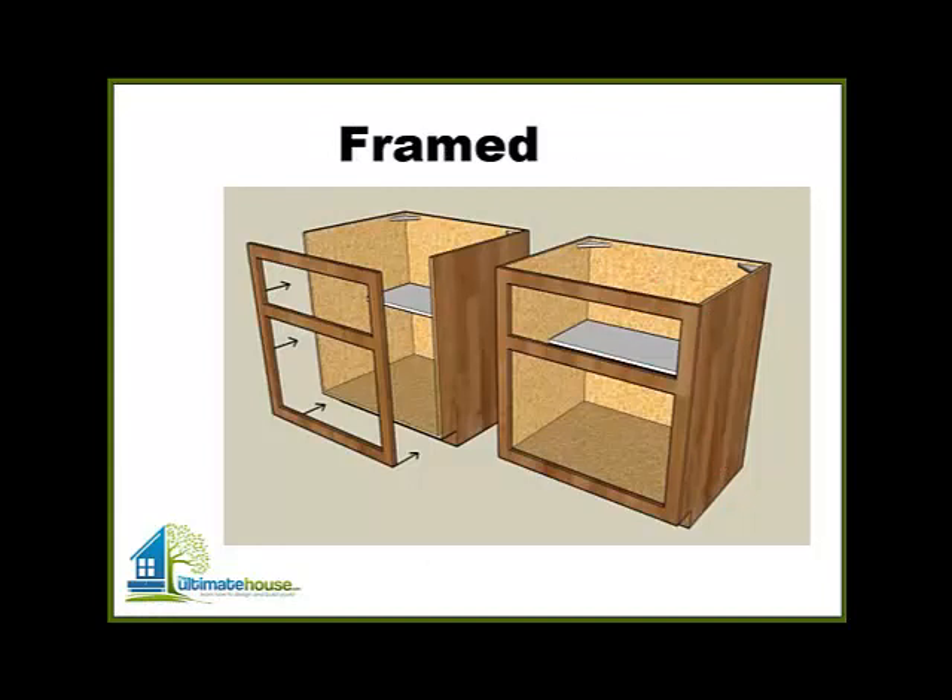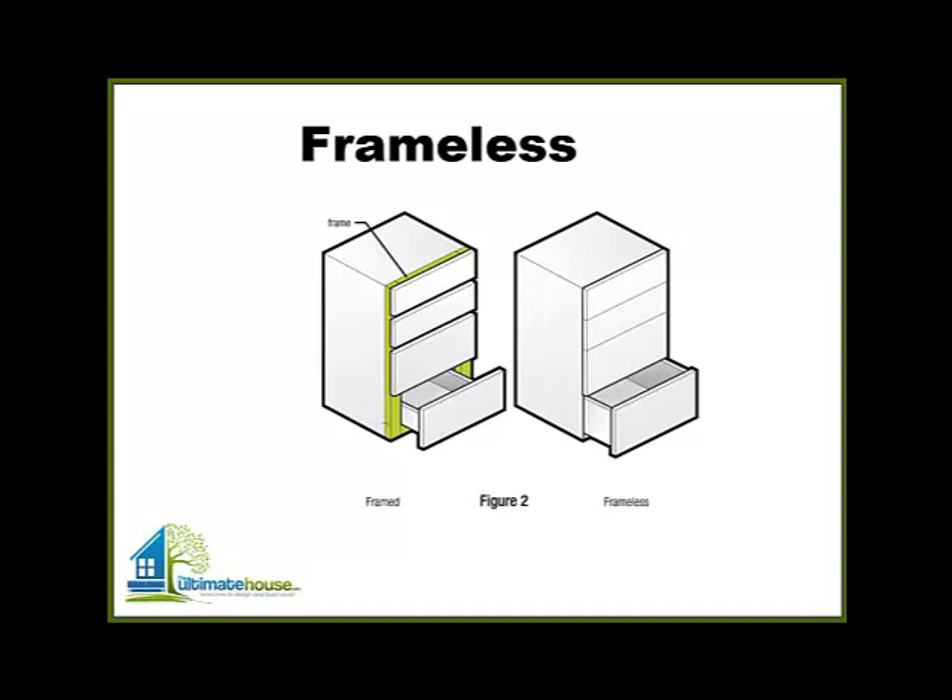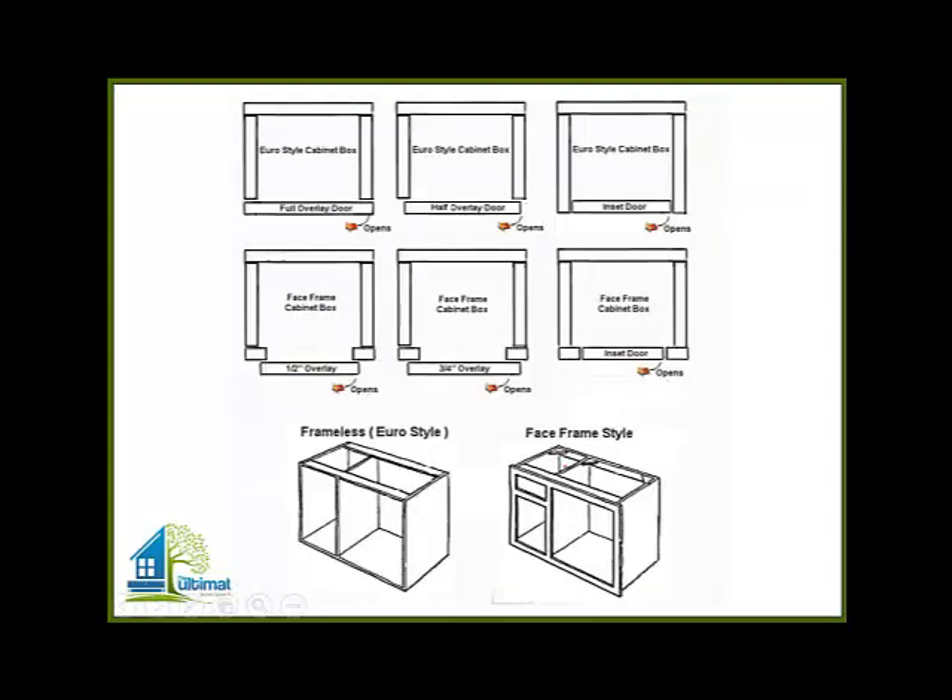A framed or face frame cabinet literally has a frame attached to the cabinet, and then doors are either set inside or on top of that. A frameless cabinet does not have this — the doors are simply attached to the side panel. You can see in the green there's a frame attached to the case on one, whereas on the other there is no green frame and the drawers are simply attached to the case. If you want a more traditional look you might choose a face frame style. Probably 80% of all cabinets these days are frameless, also called Euro style.